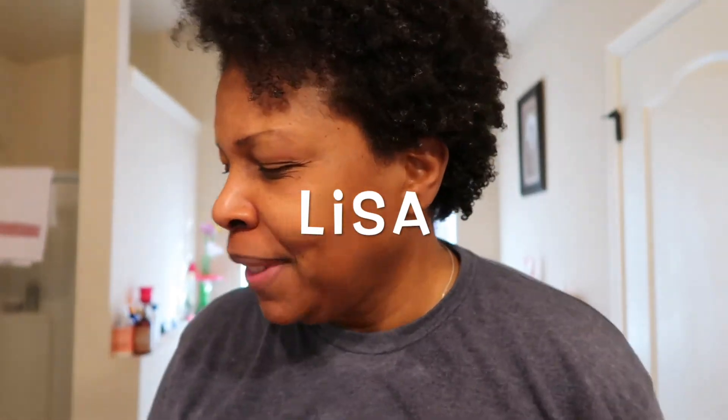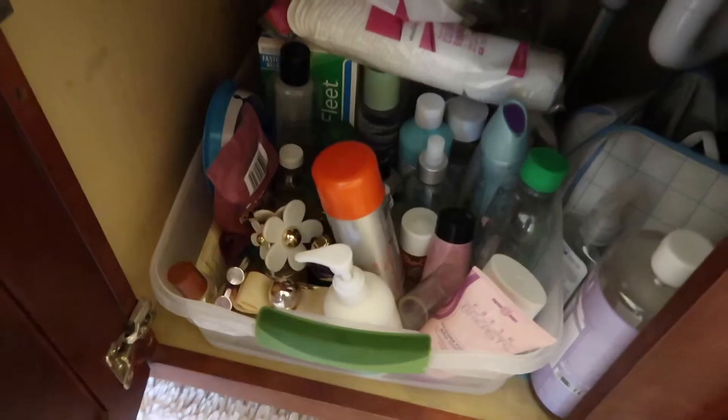Hi guys, welcome back to my channel. I was looking for Vaseline in my bathroom and rummaging through underneath my sink, where I have a lot of extra stuff. I came across all of these face masks — I had more but they kind of dried out. These are not sponsored. Sometimes I'm so organized I don't even remember where I put stuff, but when I find it I'm like, oh yeah, that makes sense.